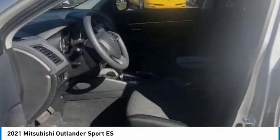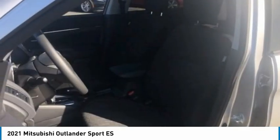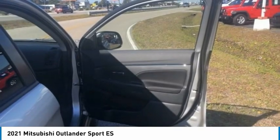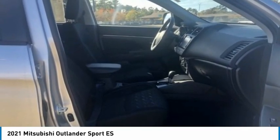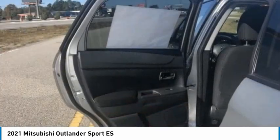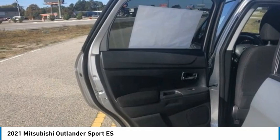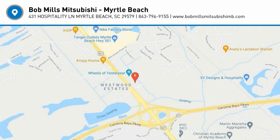Take this vehicle for a spin and see why so many shoppers are now proud owners. See you then. Thank you.